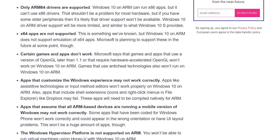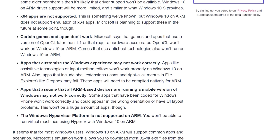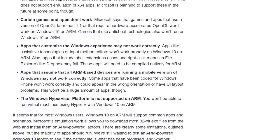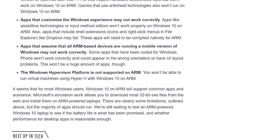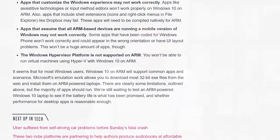Games that use a version of OpenGL newer than 1.1 won't work, games that use anti-cheat technology probably won't work, apps that customize Windows may not work, Hyper-V is not supported at all for running virtualized environments, and even some ARM apps that assume you're using a phone won't work. So the question on everyone's mind with Windows on ARM is what actually does work, and how well does it work?